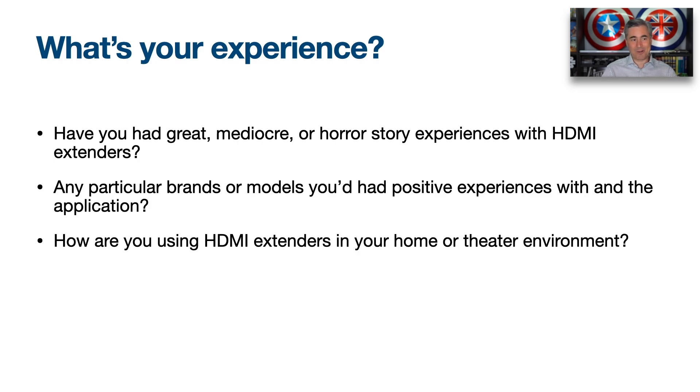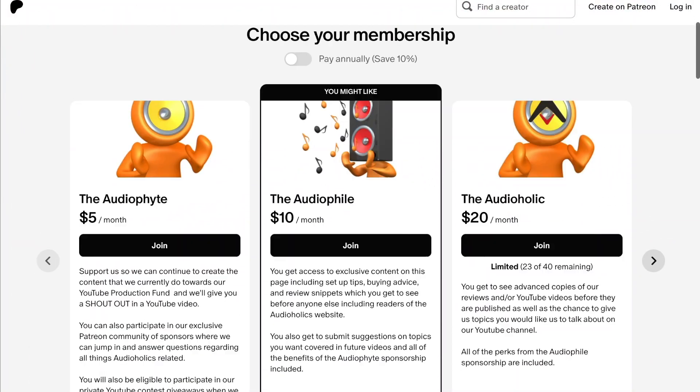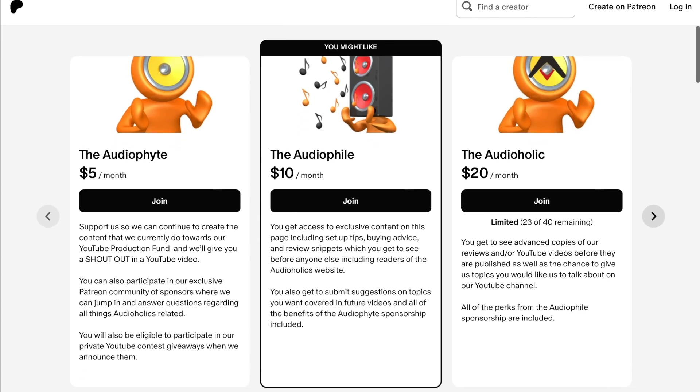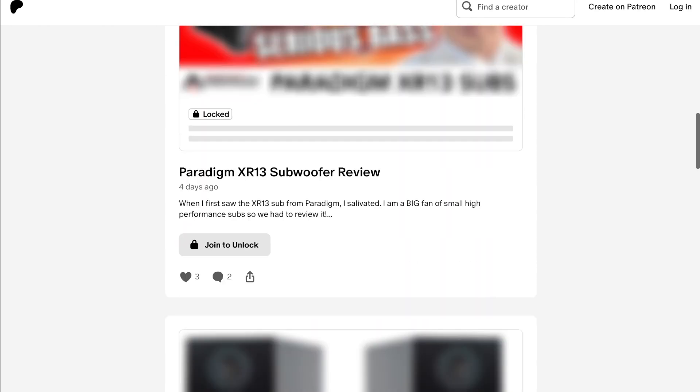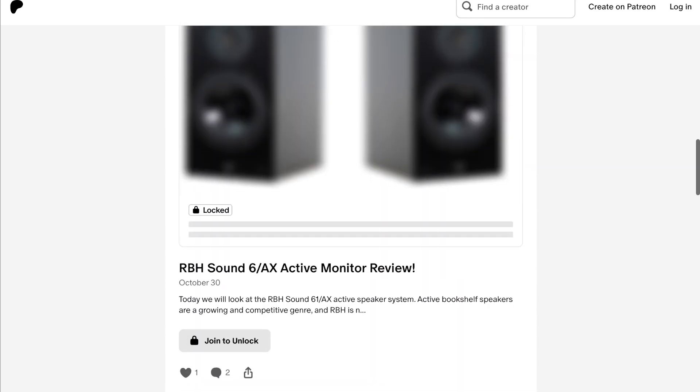What's your experience? Have you had great, mediocre, or horror stories with HDMI extenders? Do you have brands or models you've had positive experiences with, and how are you using HDMI extenders in your home theater environment? Please let us know in the comments below. And don't forget our Patreon channel at patreon.com/audioholics — we appreciate your support. You'll get direct access to us, can ask questions, and suggest topics for future programs.